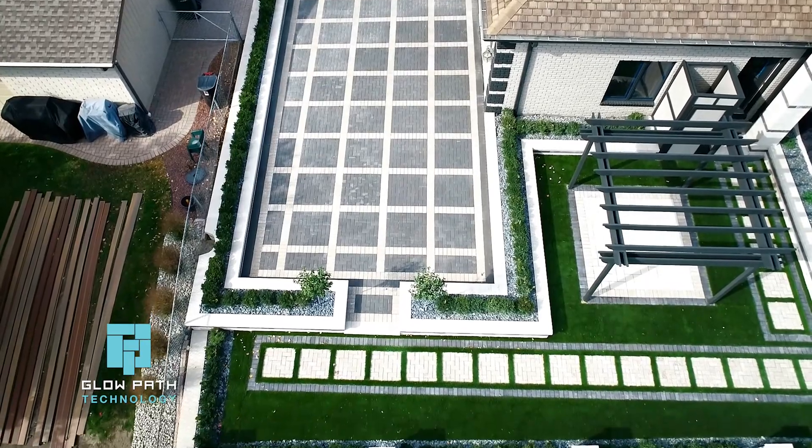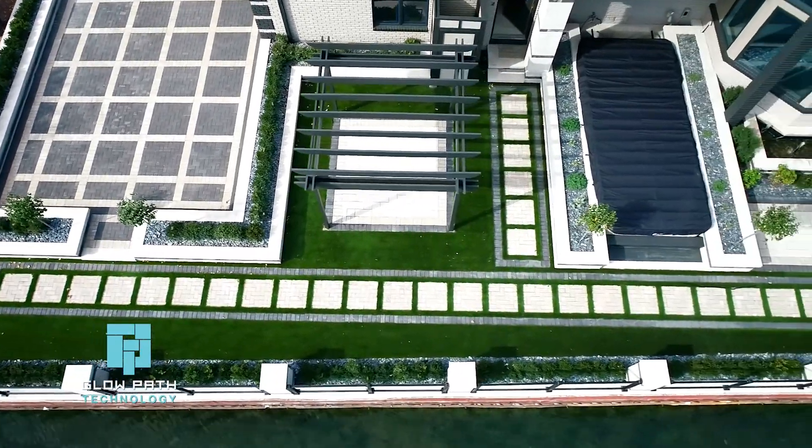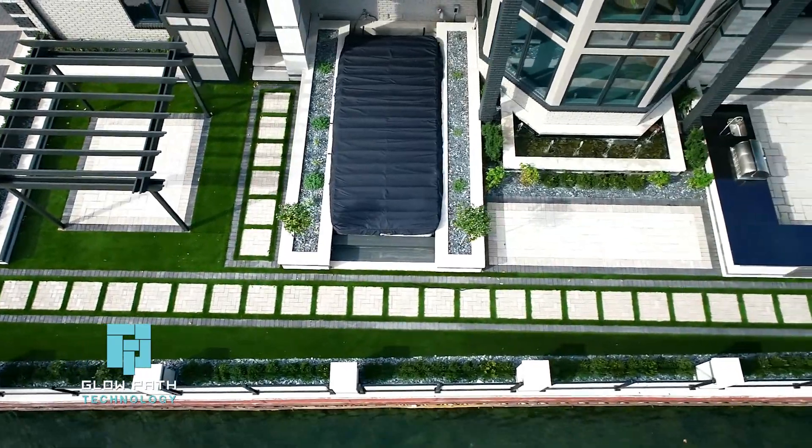Eco-friendly GlowPath pavers often eliminate the need for accessory lighting, saving on installation costs and future energy bills. Plus, our pavers are low-maintenance.